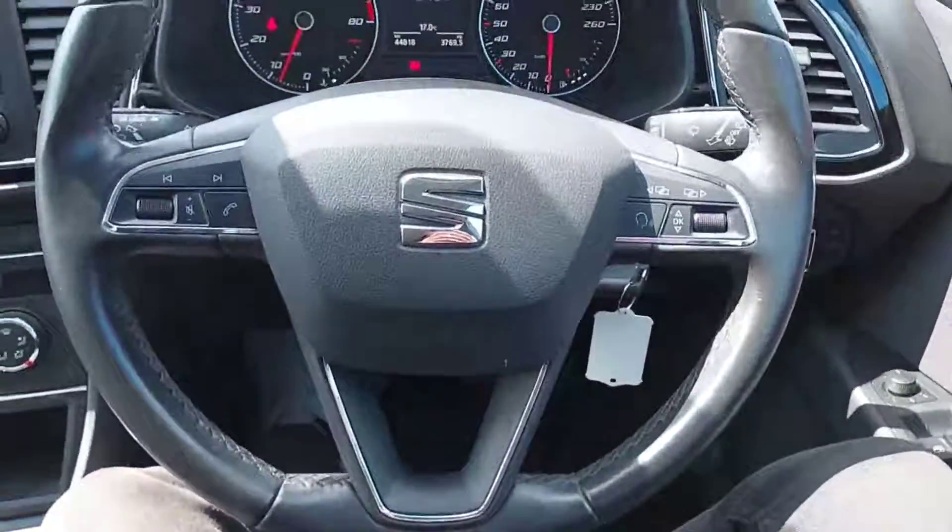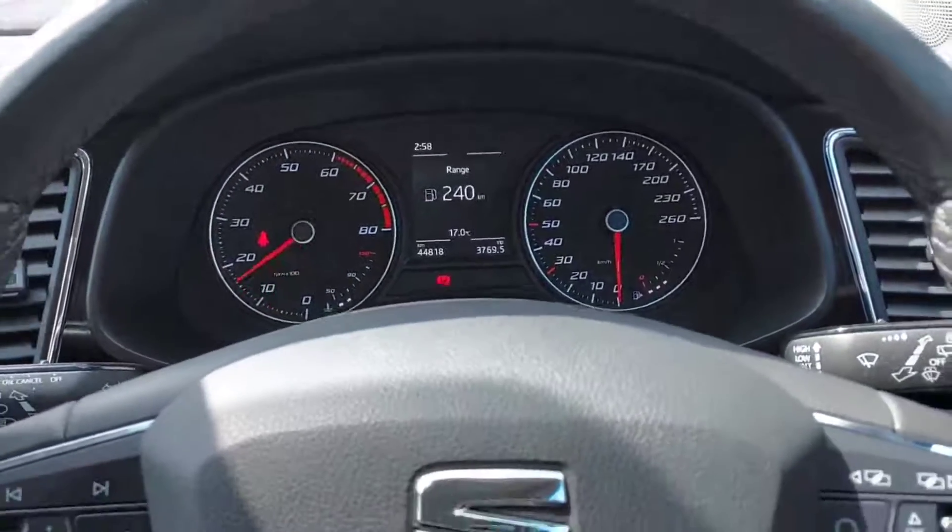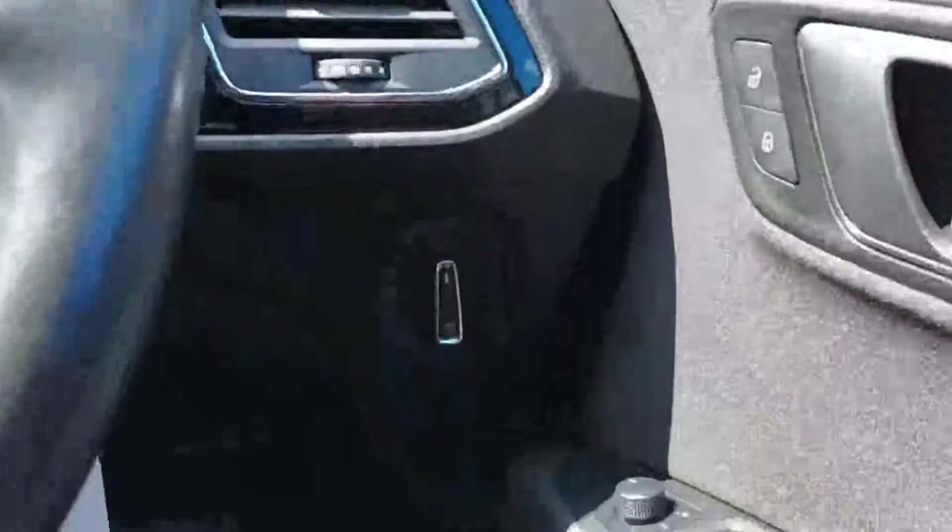Then moving over, we have a really nice multifunctional steering wheel, and we also have automatic headlights.